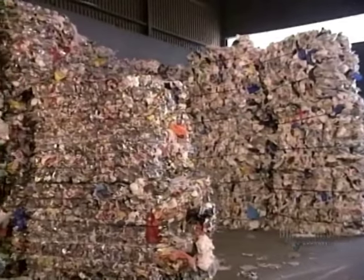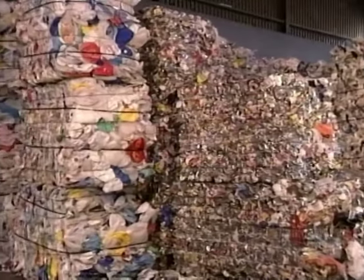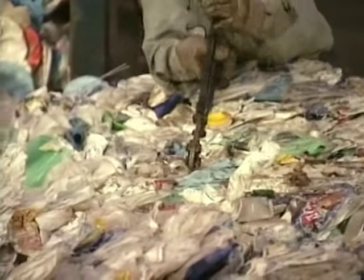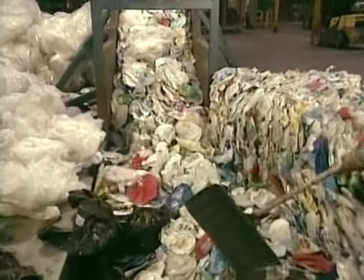Then it's off to the warehouse until they're sold to a recycler. At the recycling plant, they cut open a bale of plastics, then load everything onto the conveyor belt.